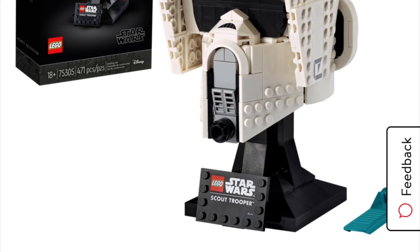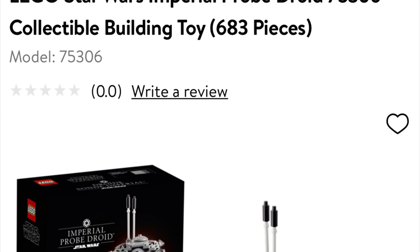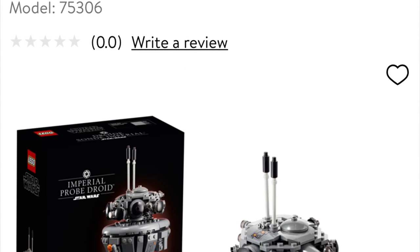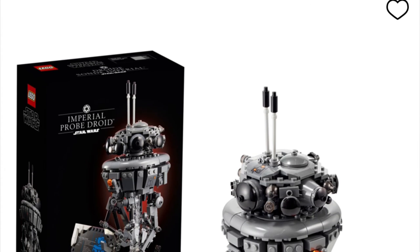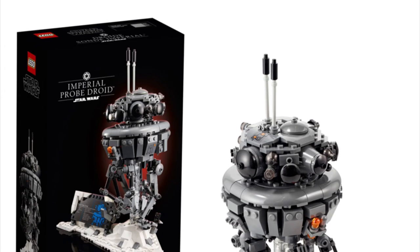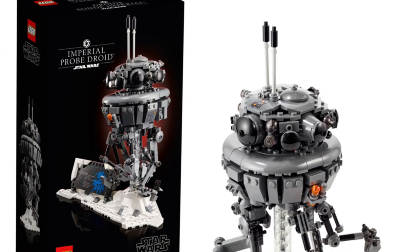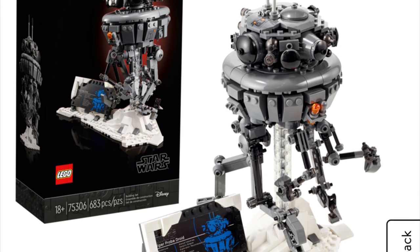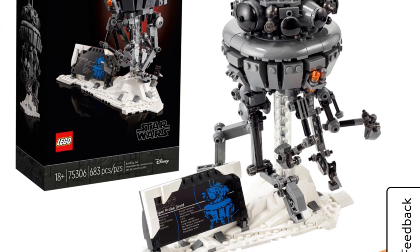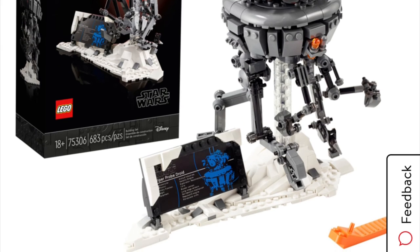We also have the Imperial Probe Droid, 75306, 683 pieces. This one comes in with kind of a design similar to the UCS sets, but who knows. It's not my favorite — it's a really cool design — but the Darth Vader one is definitely my favorite. Let me know what y'all think in the comments below.